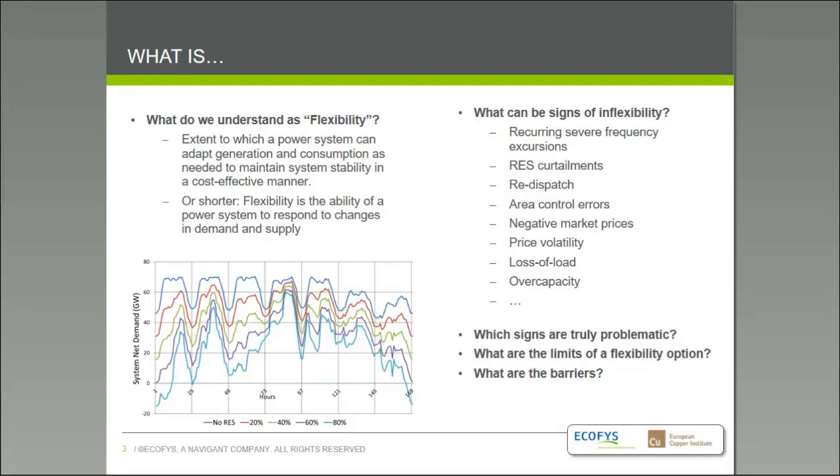Let's start with a few basic considerations. We're talking about the readiness of power systems to accommodate high shares of renewable energy, quantified in terms of how flexible the system is. Flexibility of a power system can be defined as the extent to which a power system can adapt generation and consumption to maintain system stability in a cost-effective manner — the ability to respond to sudden changes in a small and large power system, making demand and generation interact reliably.